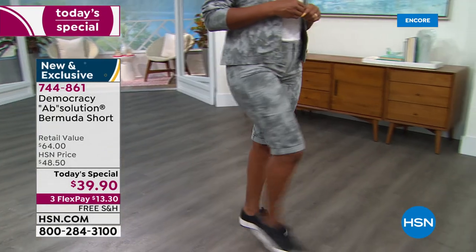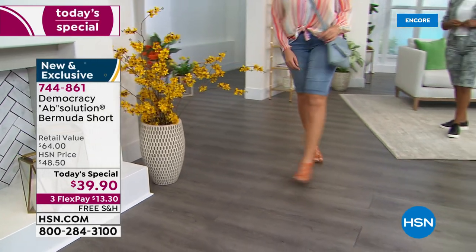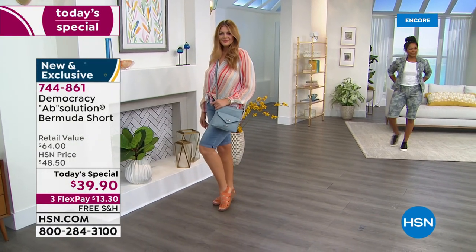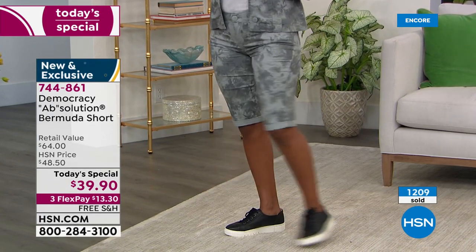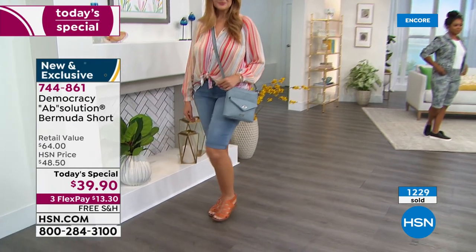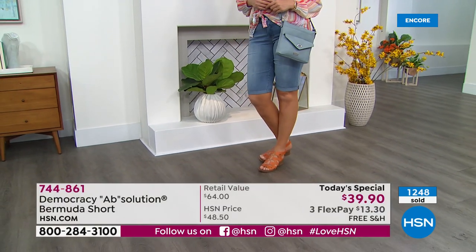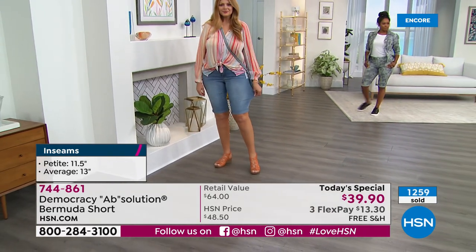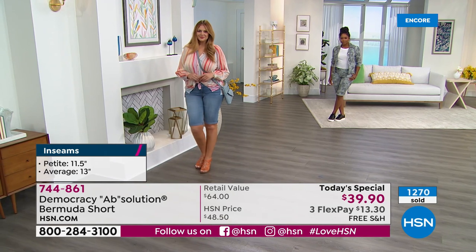And of course there's the black. Right now a lot of you are getting multiples — I would do that today at $39.90. If you find this in retail, it's going to be $64 and upwards. This is not just run-of-the-mill — the fit and design details make all the difference. As a quick reminder: the petite length is 11.5 inches, the average length is 13 inches. The front rise is 9.75 inches in Missy and 11 inches in women's. Easy to care for — machine wash, tumble dry.